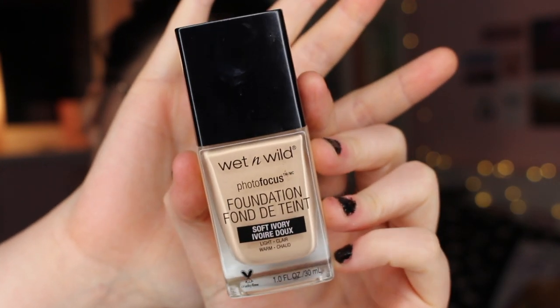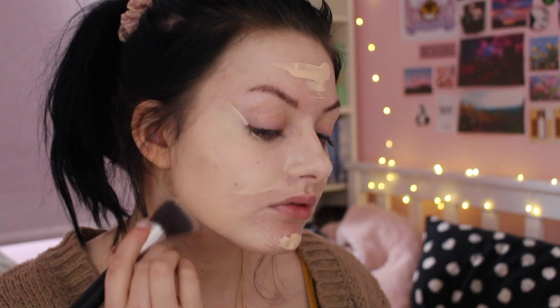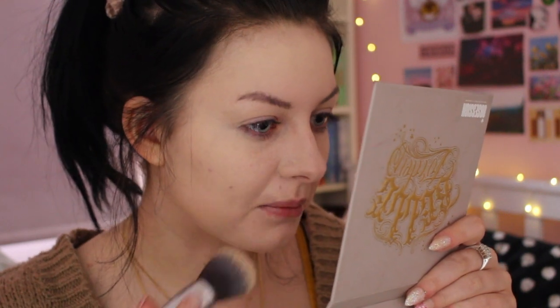For foundation I picked up the Wet n Wild Photo Focus Foundation in the shade Soft Ivory. I tried this foundation so long ago and I can't remember what the coverage is like. This is a really nice foundation. The coverage is medium because you can still kind of see bits of my skin poking through. I got this in Boots and it was £5.99, so for a £6 foundation this is actually amazing.